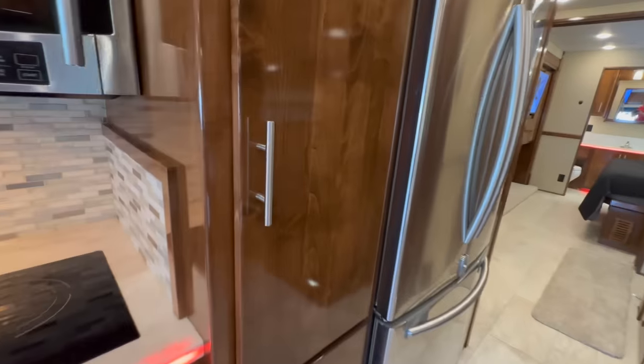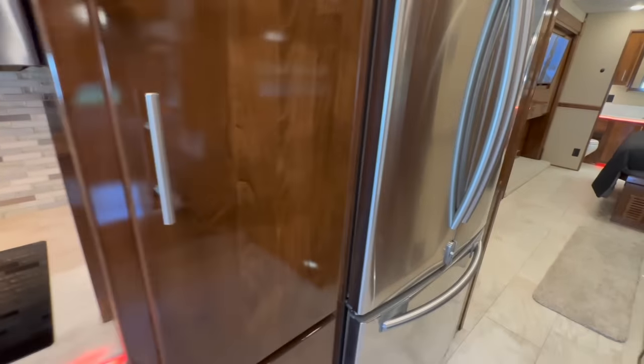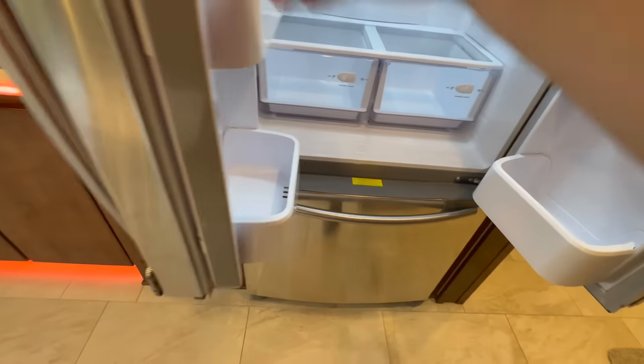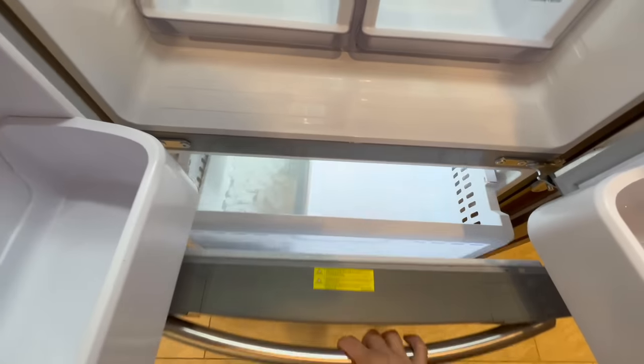I want to note the cabinet finish — it's got a real nice sheen and shine to it. Samsung residential fridge with the French doors on top and the pull-out freezer on the bottom. It does have an ice maker.